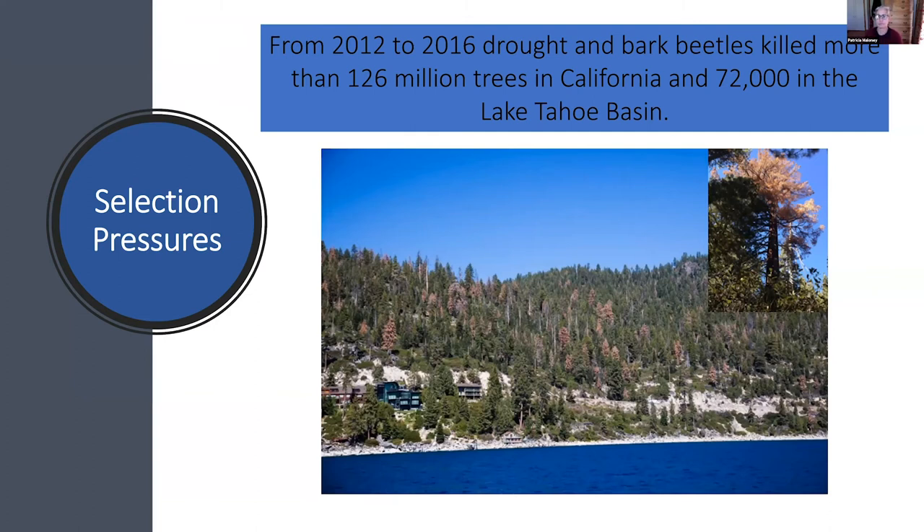From 2012 to 2016, drought and bark beetles killed more than 126 million trees in California and 72,000 in the Lake Tahoe Basin, primarily on the north shore on very south-facing slopes and also steep terrain.